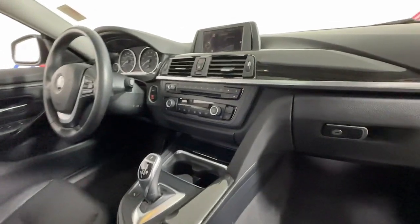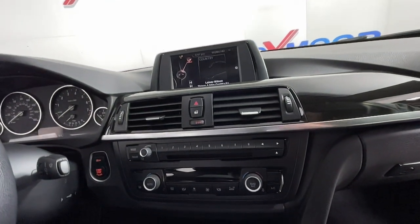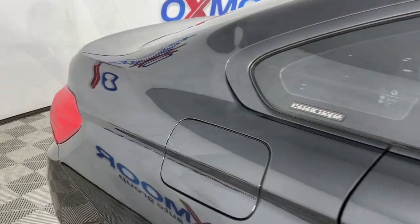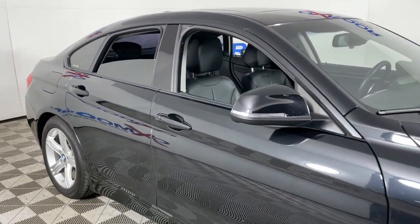These are just some of the great options this vehicle comes with: keyless entry, sun moonroof, power passenger seat, power liftgate, heated mirrors, woodgrain interior trim, satellite radio, fog lamps, dual zone AC, and rear AC.